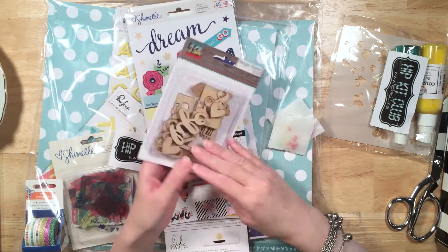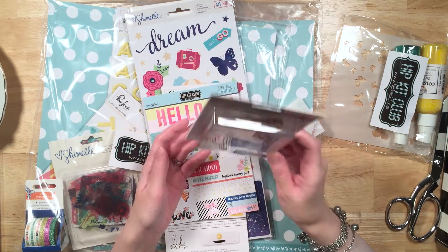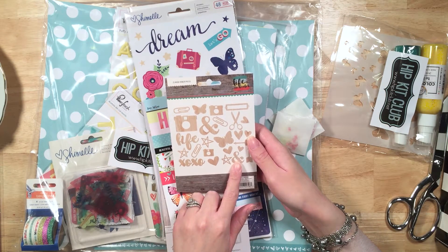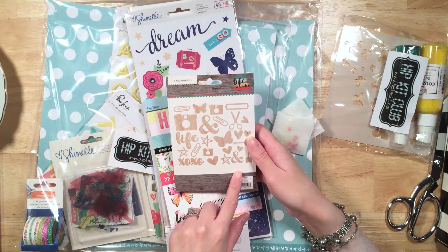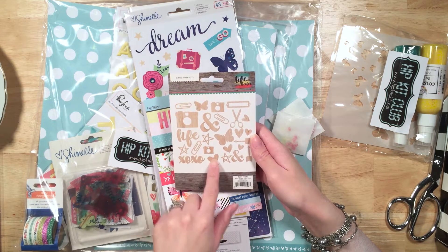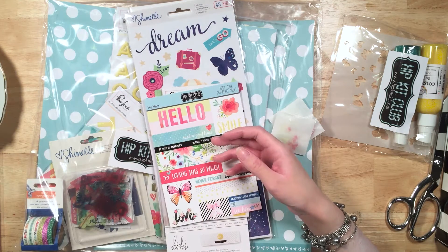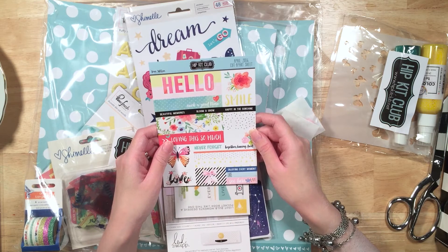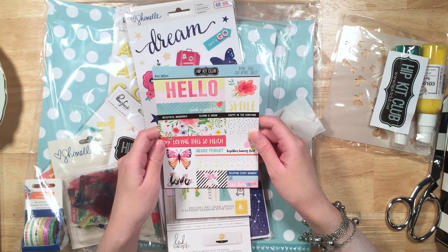Some Life in Color Simple Stories wood veneers — these are cool. You can see them on the back: there's a little camera, a butterfly, XOXO, some paper clips, some scissors. That's really cool. Hello. HIP Kit Club April 2016 cut apart sheet by Kim Watson. These are beautiful. I love these — they're so pretty. Look at the 'hello smile.' Such a good time.